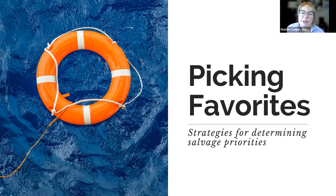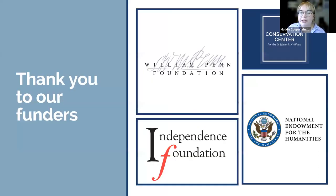Feel free to reach out by email after the presentation or at any point in the future about the content included in this presentation or any other preservation questions. At the end of the presentation you'll be prompted to complete a short survey — it's really helpful for us at the center to receive feedback on the programs and topics you'd like to see in the future. A quick thank you to our funders: the National Endowment for the Humanities, the William Penn Foundation, and the Independence Foundation.